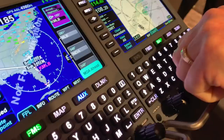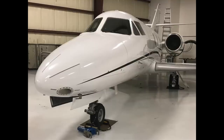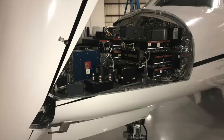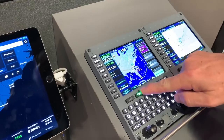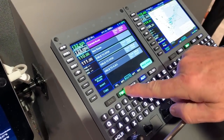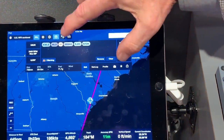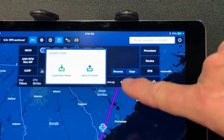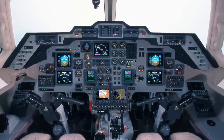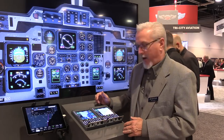We've added a dedicated QWERTY-style keyboard and kept all the great features of the IFD, which are a really good fit for the legacy aircraft we're targeting. New features include LPV and WAAS capability, electronic approach charts, touchscreen capability, and wireless connectivity to ForeFlight and other apps. These features make it very attractive for legacy aircraft looking for a solution to get them into LPV and extend the life of those airplanes, at a price point that makes it very attractive for this market.